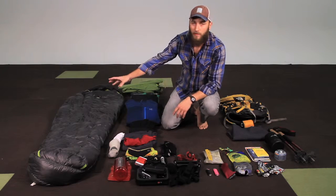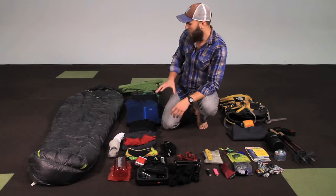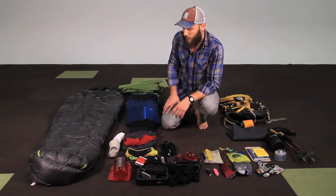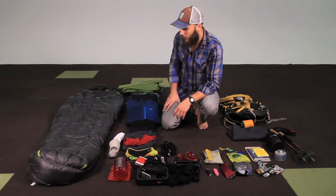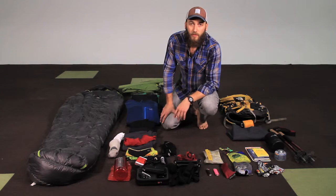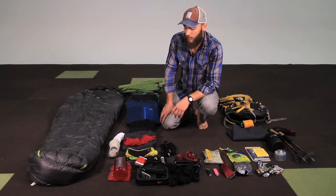First is the sleeping bag, of course. Next is the clothing system. I've set it up here into all the layers. The thing is, people usually take a lot of different clothes, when in reality you only need one pair of underwear, one pair of pants, one shirt, and different layers.